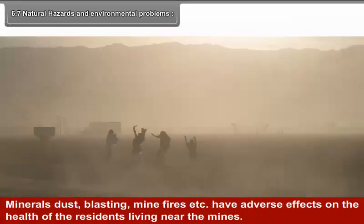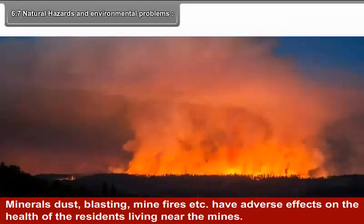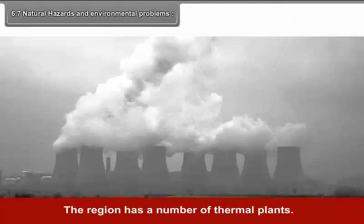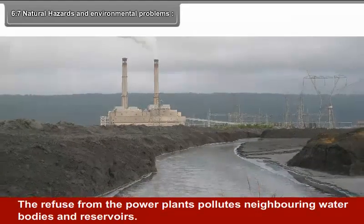Mineral dust, blasting and mine fires have an adverse effect on the health of residents living near the mines. The region has a number of thermal plants. The refuse from the power plants pollutes neighboring water bodies and reservoirs.